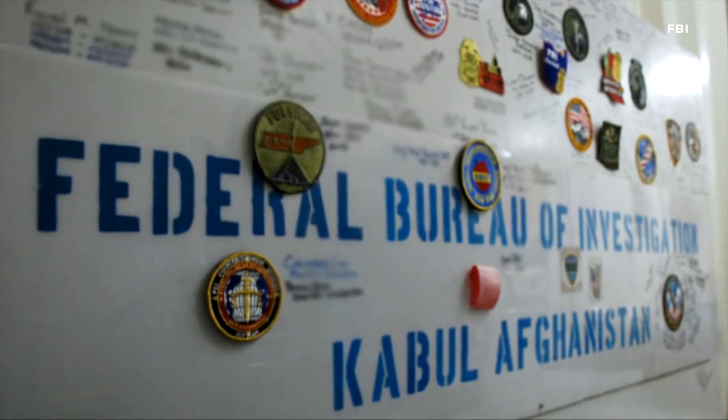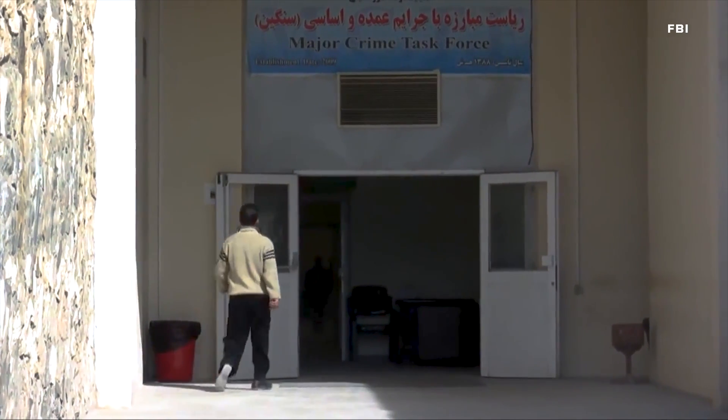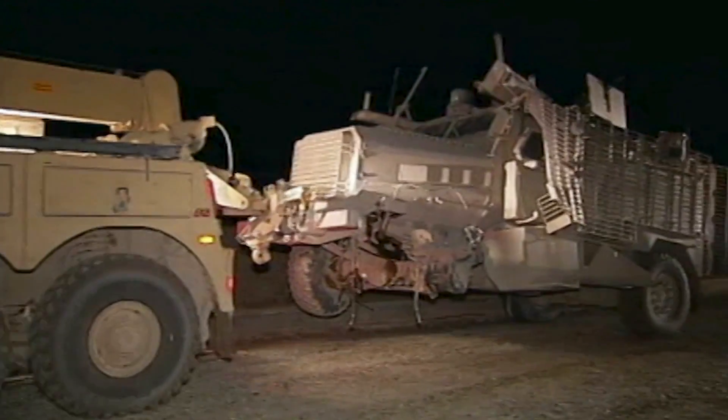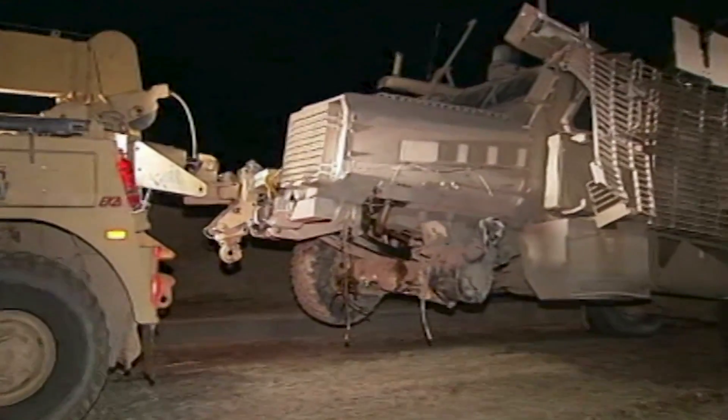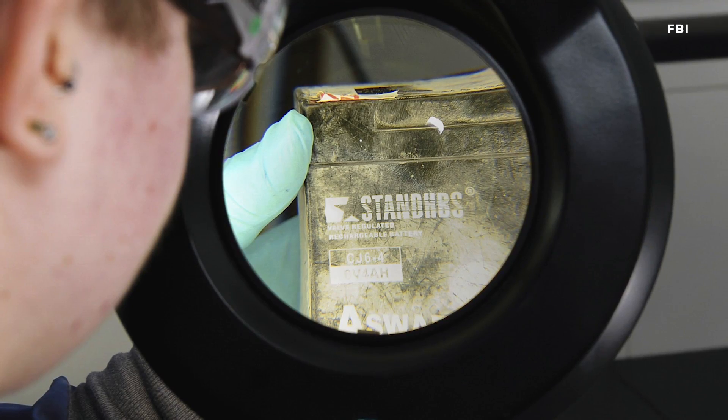I've worked a number of cases on the international terrorism side. I spent approximately two years in Afghanistan working as an FBI bomb technician conducting post-blast analysis and analysis of IEDs for the U.S. government. So if something blew up out in town, we would go out and do a post-blast investigation, recover all the components we could find, bring that back into a controlled environment, and then try to recreate and determine exactly how that IED functioned.